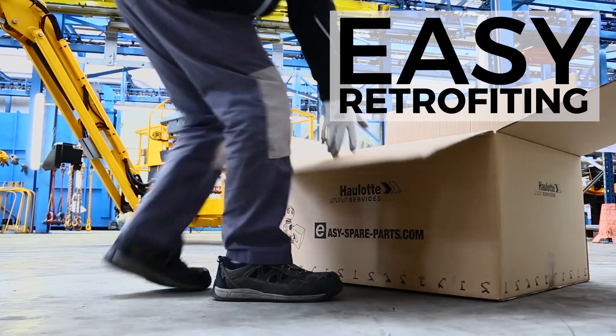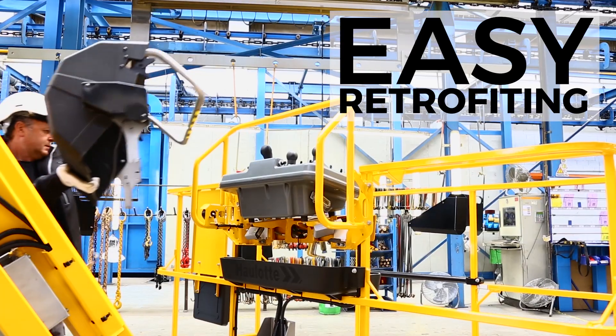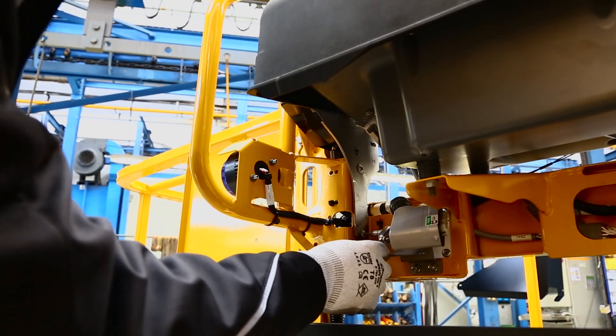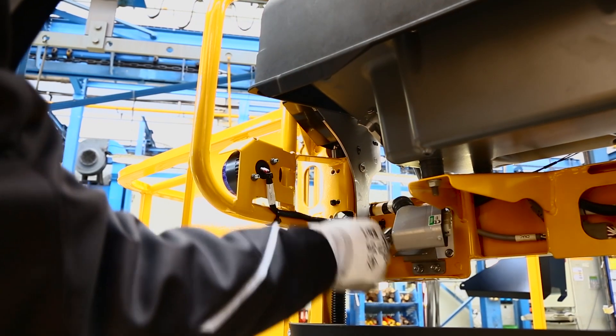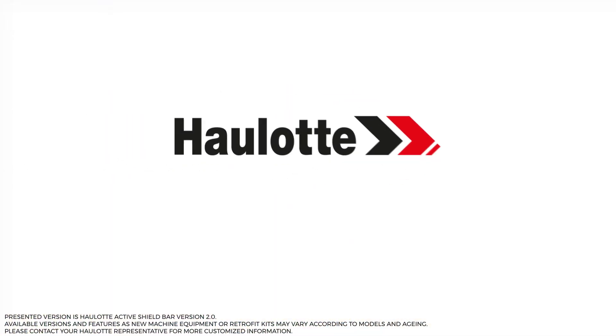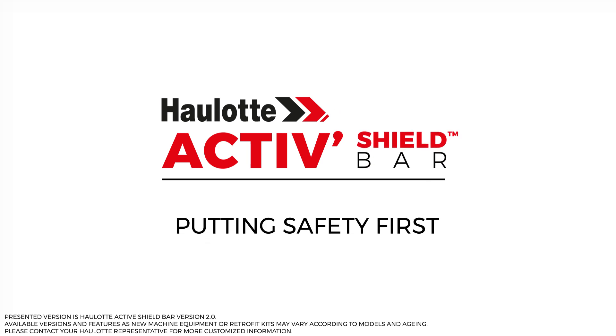Haulotte ActiveShield Bar can also be retrofitted to your current fleet by means of dedicated kits proposed by our service teams. Safety is not an option — make sure you are protected with Haulotte ActiveShield Bar.